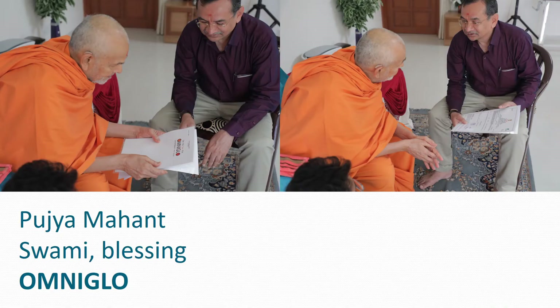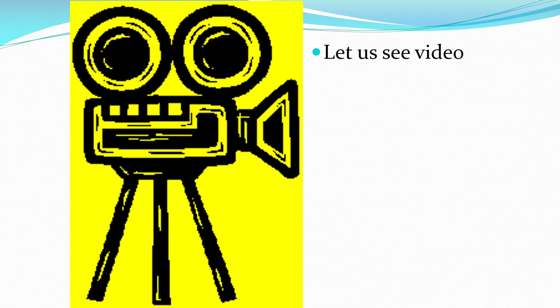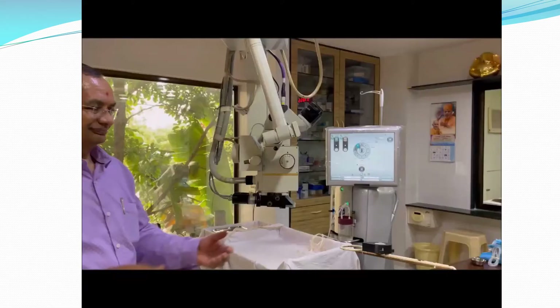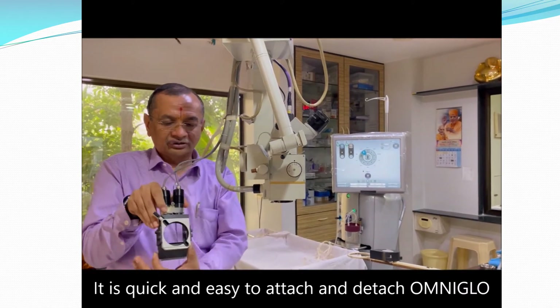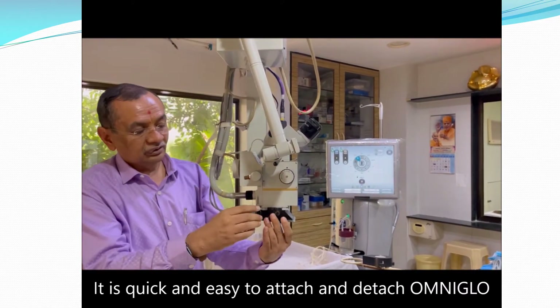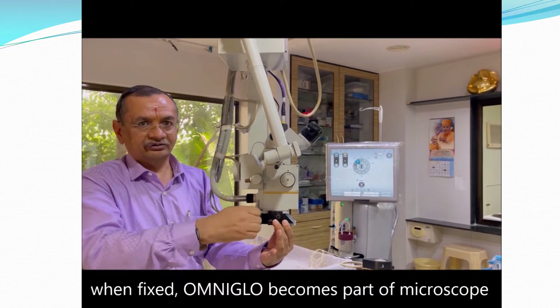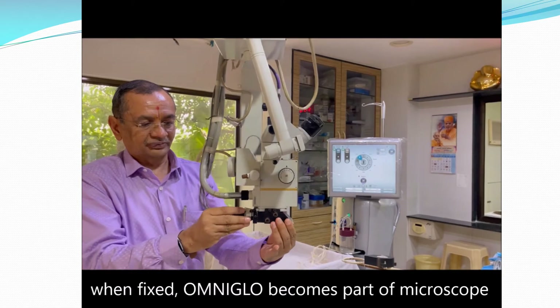Pujya Manswai Maharaj blessed the patent documents as well as the first unit of OmniGlow. Now let us see the video. OmniGlow is a small device which attaches under the microscope. It is quick and easy to attach and detach. It is an illumination in itself and when fixed, OmniGlow becomes part of your microscope.